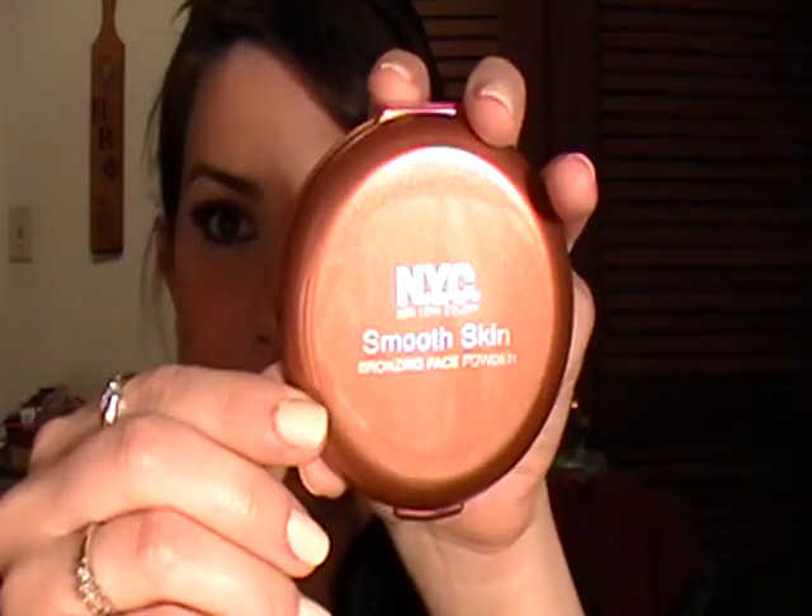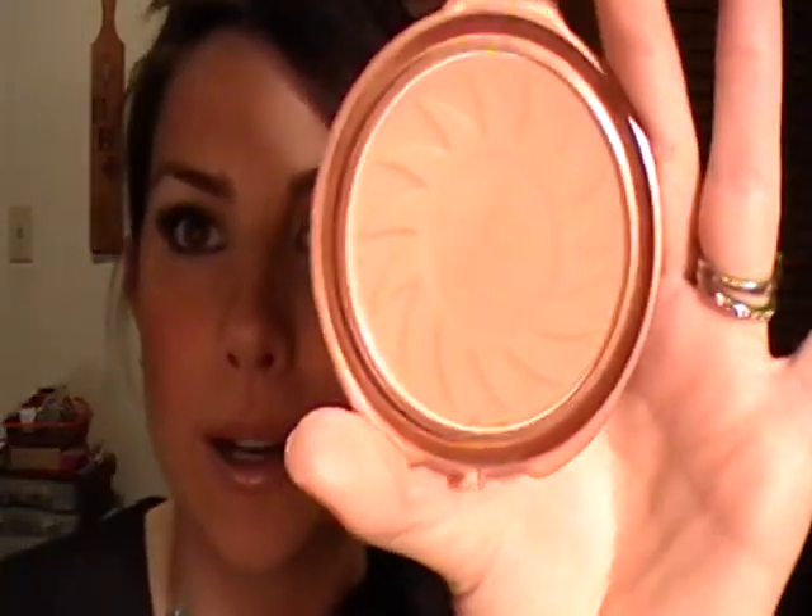I've got ten things on my like list and five things on my do-not-like list. These won't really be in any particular order — I'm just going to go through the ten first and then the ones I don't like. So the first thing I'll talk about is a matte bronzing powder that they have. It's called Smooth Skin Bronzing Powder, and I think they have just one color, which is Sunny.